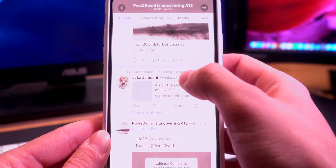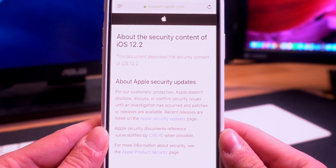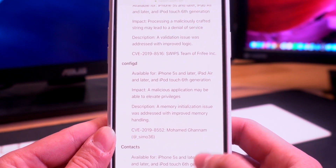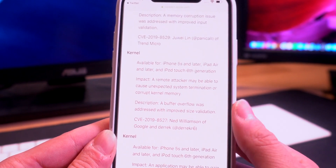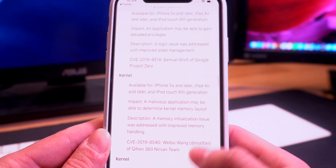Jake James basically summarizes it — he links to the 12.2 security contents release notes. Let's go ahead and dive into some of the security content release notes to see what 12.2 patches. A local user may be able to read kernel memory — that's a big one that's patched. There are one, two, three, four, five — five kernel exploits that were patched. All of these are super impactful; a couple were reported by Google Project Zero members, so we might get a write-up on some of those.